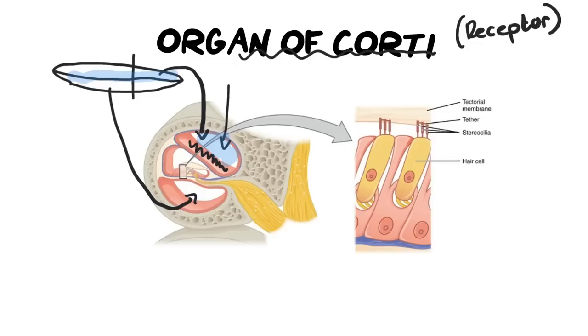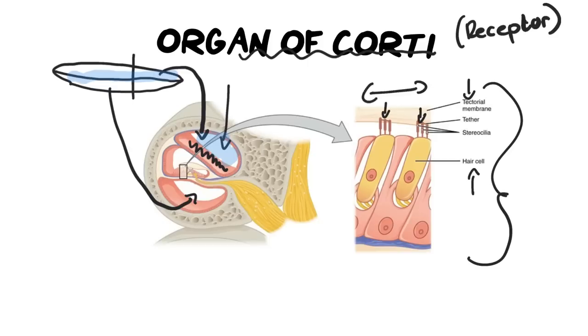The organ of Corti has a membrane on top and hair cells attached to one another. As that membrane vibrates backwards and forwards due to the pressure waves in the perilymph, those pressure waves are converted into an impulse. This is really important in your explanation — you must state that pressure waves are converted into an impulse.